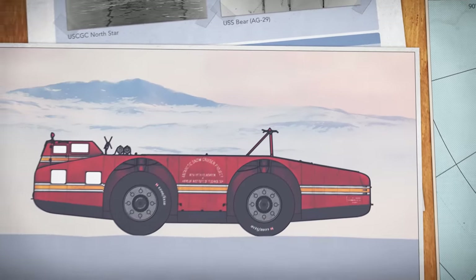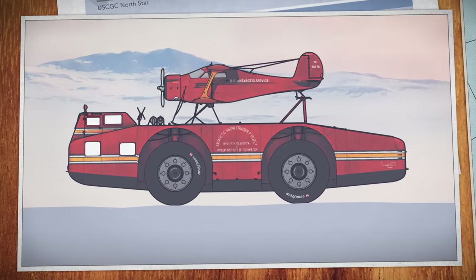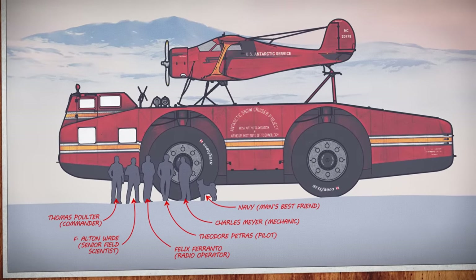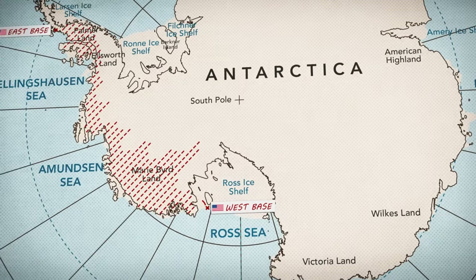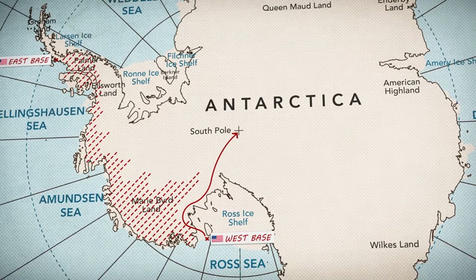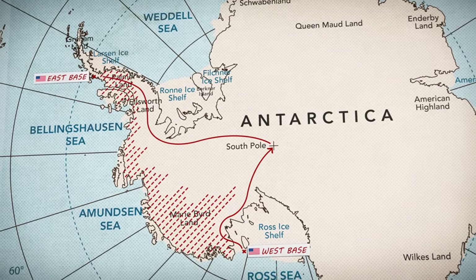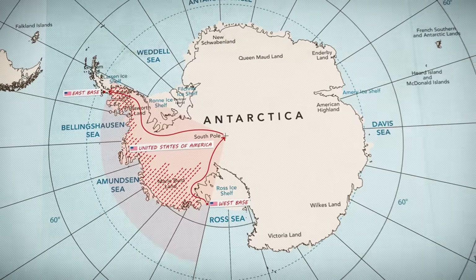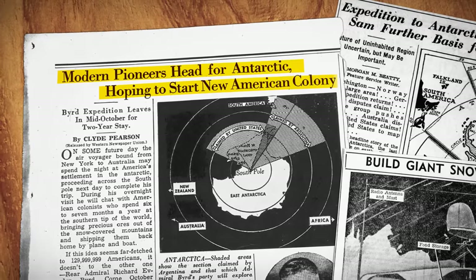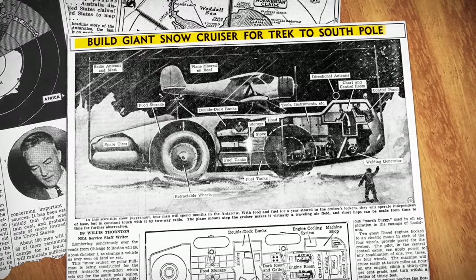Nothing like it had ever been built before. It was the size of a small building and would even carry its own aircraft. Along with five explorers, it would live and work aboard it for up to a year. The Snow Cruiser's crew would travel thousands of kilometers to reach the South Pole, then continue eastwards to the newly established American field base — effectively laying the groundwork for an American claim on the continent. News of the expedition made headlines, but it was the Antarctic Snow Cruiser and its daring mission that captured the world's imagination.